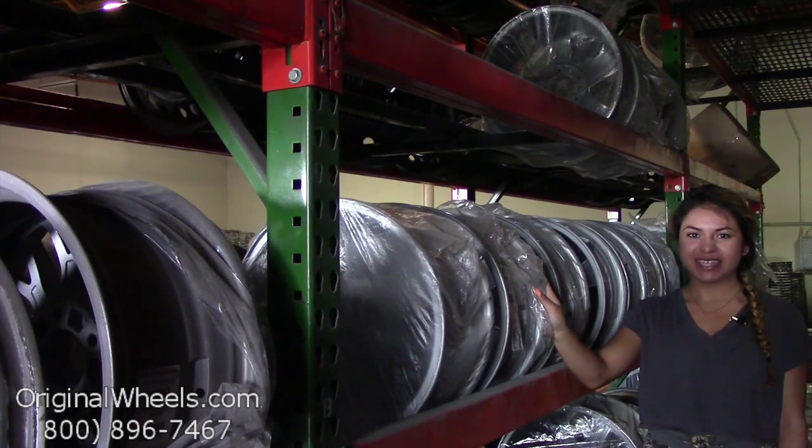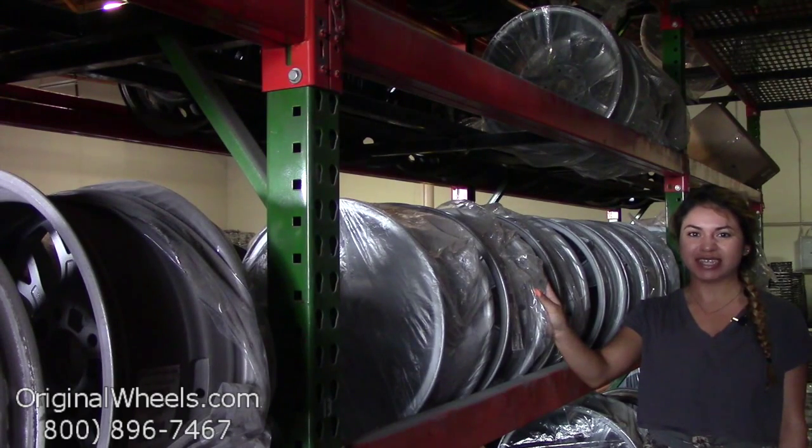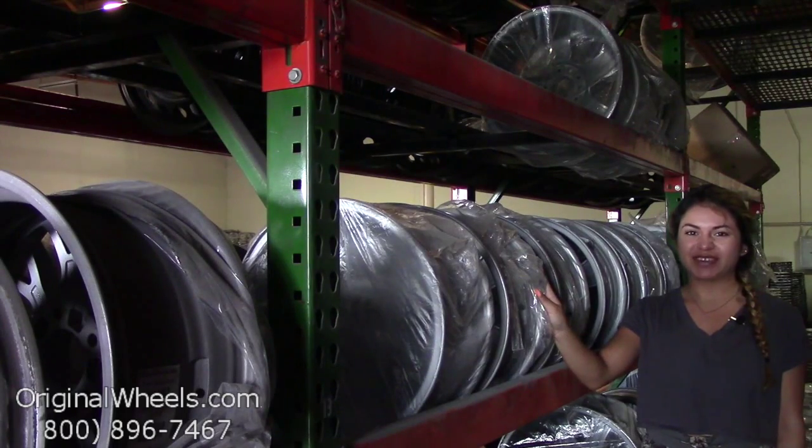At Original Wheels, we offer 100% customer satisfaction guaranteed. We're not satisfied until you are. We have a live sales team waiting to assist you during normal business hours to answer any questions that you may have. Please remember that all of our wheels are hand inspected by our wheel specialists to ensure that you receive the best quality wheels possible. Thanks for watching and have a great day.